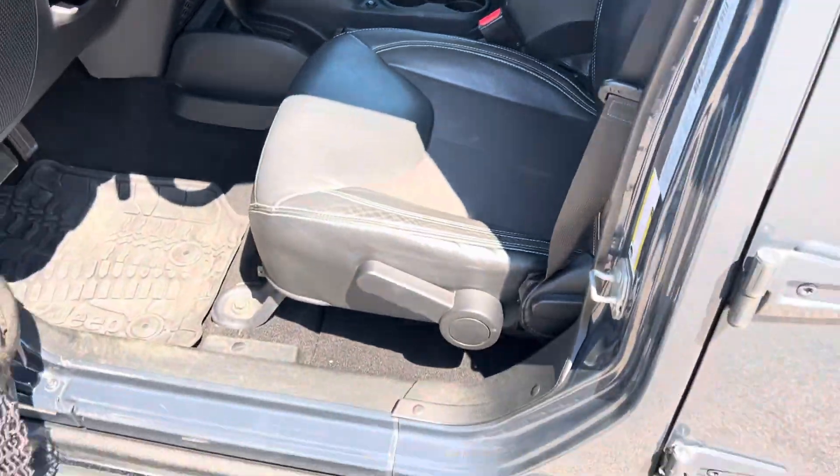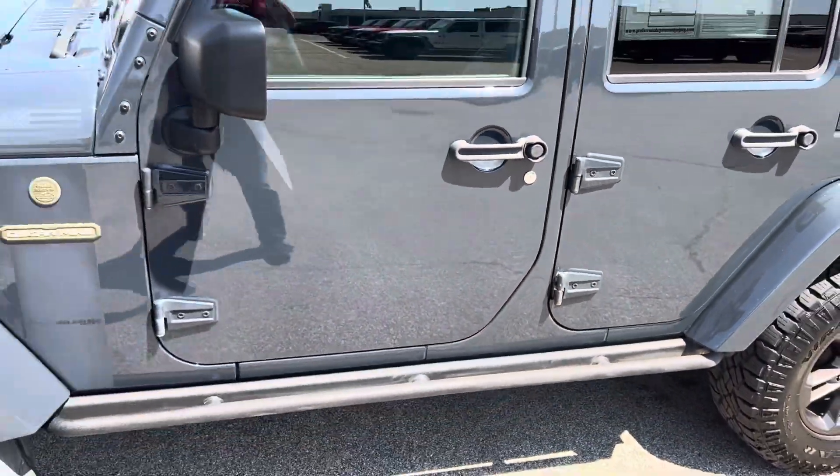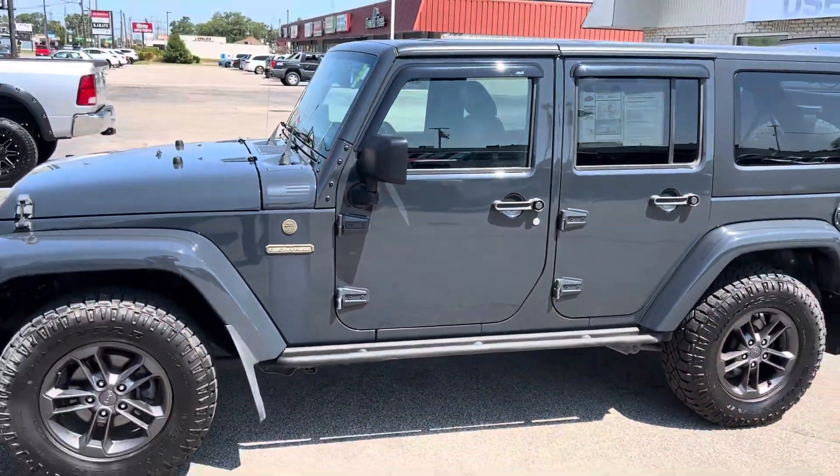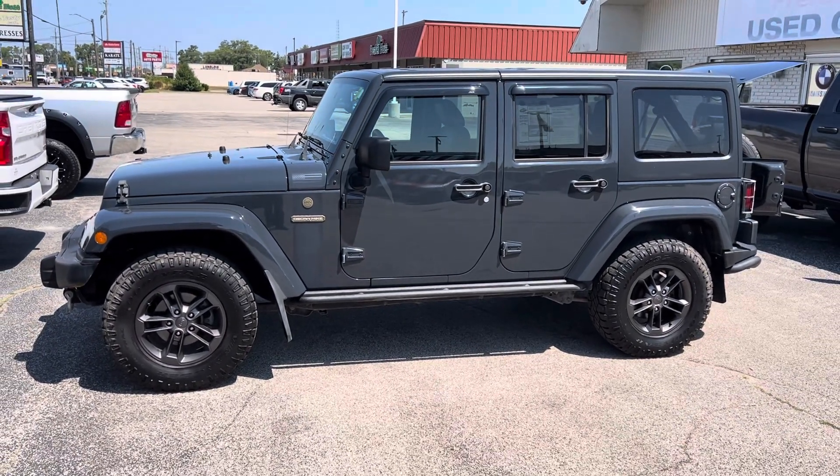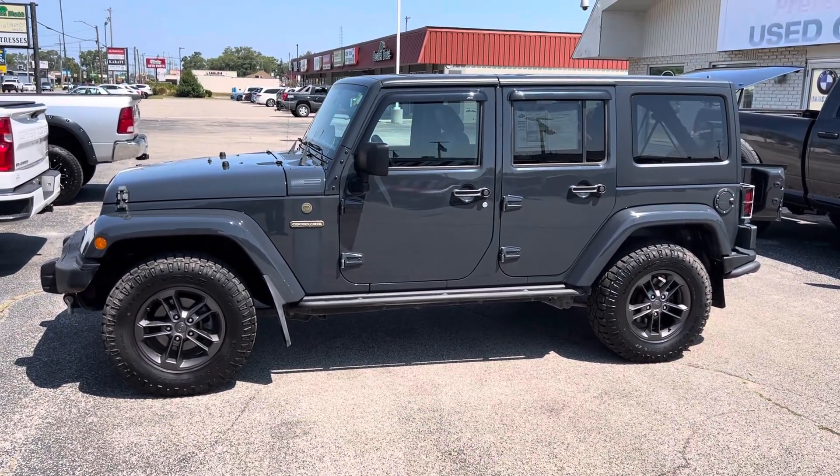Give me a call or a text message. Let me know what day and time works best for you to stop by for a test drive. 231-638-8258 — again my name is Justin. We'll talk to you soon.